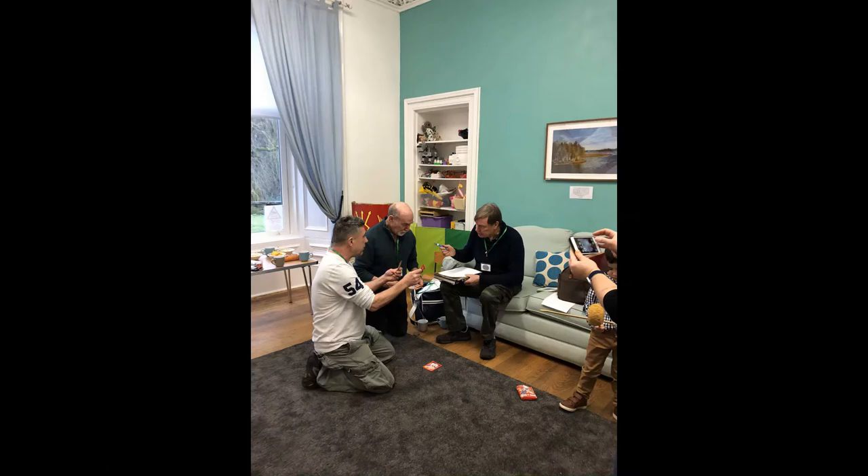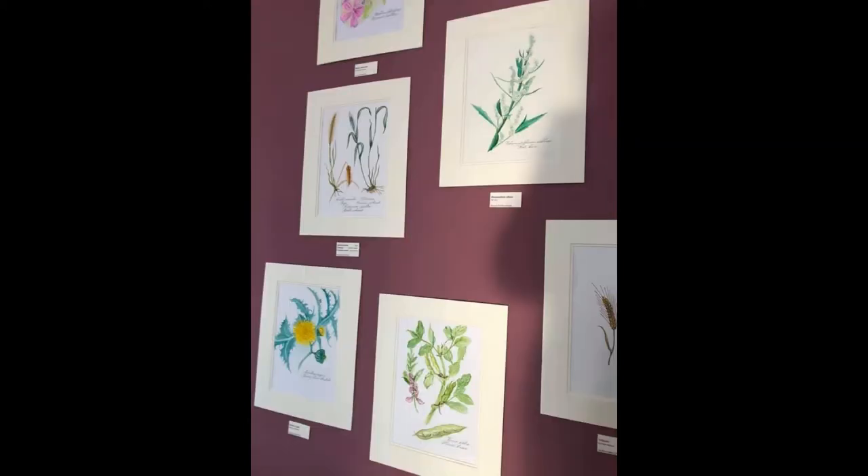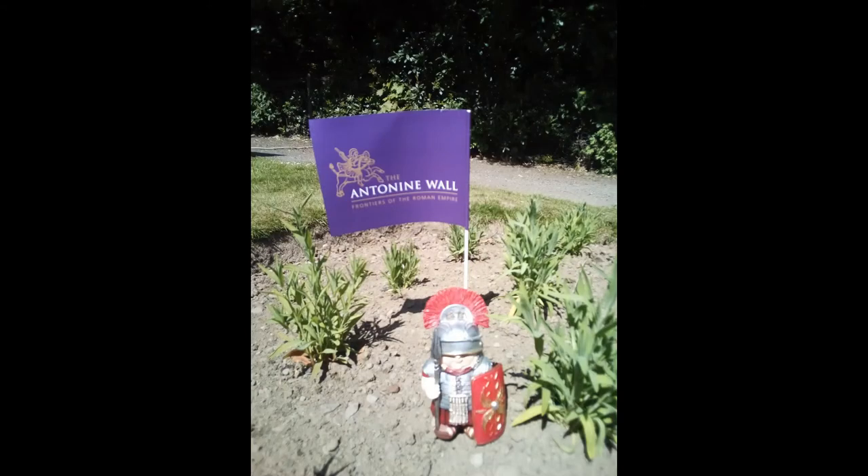A future stage of the project will involve the creation of a Roman style garden with planting, interpretation, community artwork and seating, with an emphasis on open access for all.